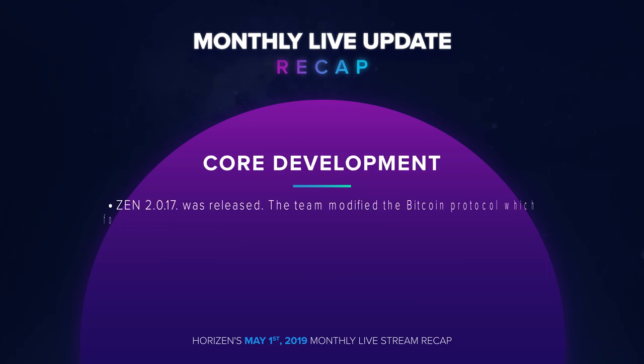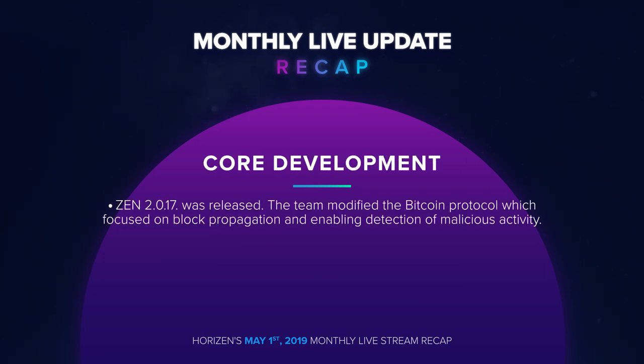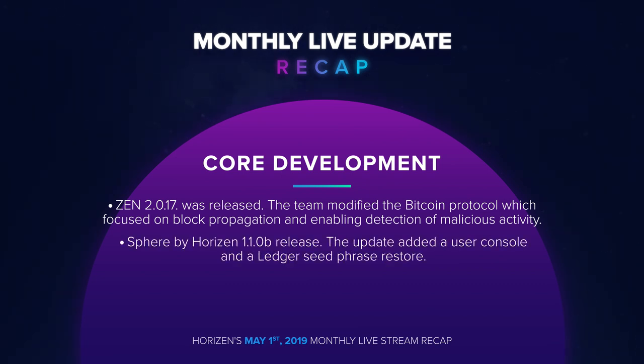On our core development side, we released a major protocol upgrade in Zen 2.0.17. The team modified the Bitcoin protocol to create the latest upgrade, which focused on block propagation and enabling detection of malicious activity. We are very excited about the Sphere by Horizon 1.10b release — the update added a user console and a ledger seed phrase restore.